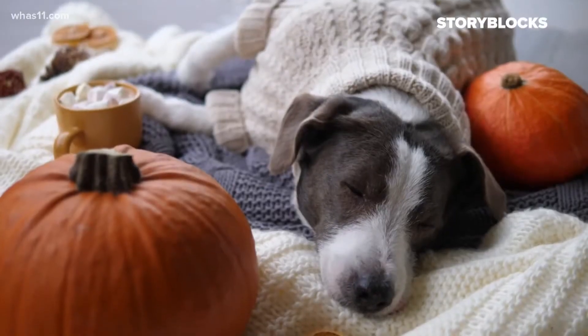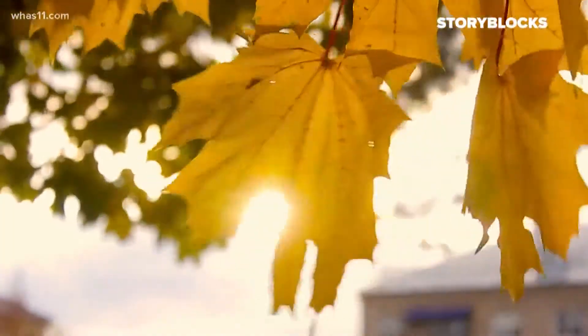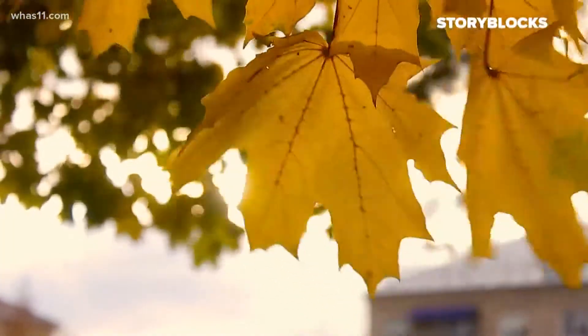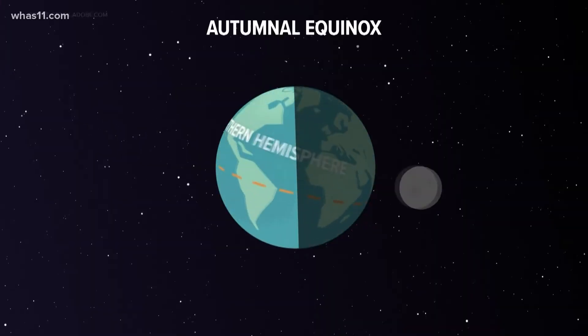Along the summer here as we head into the mid-afternoon, you'll want to grab your pumpkin spice lattes and a warm hoodie because fall is here. Technically speaking, the autumnal equinox starts the season, but what exactly is the equinox?